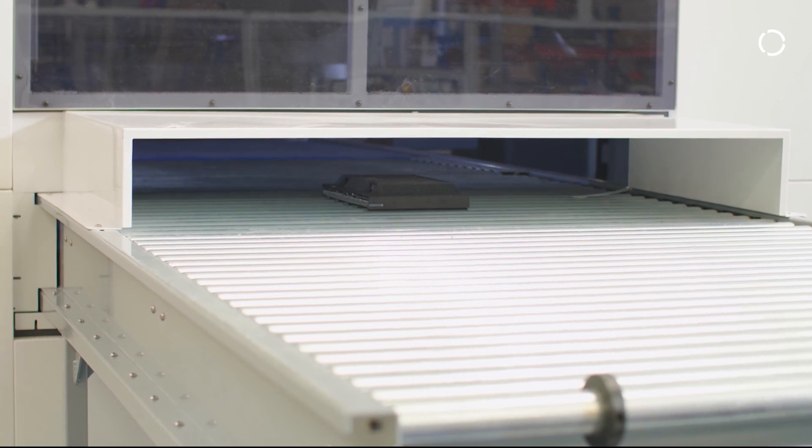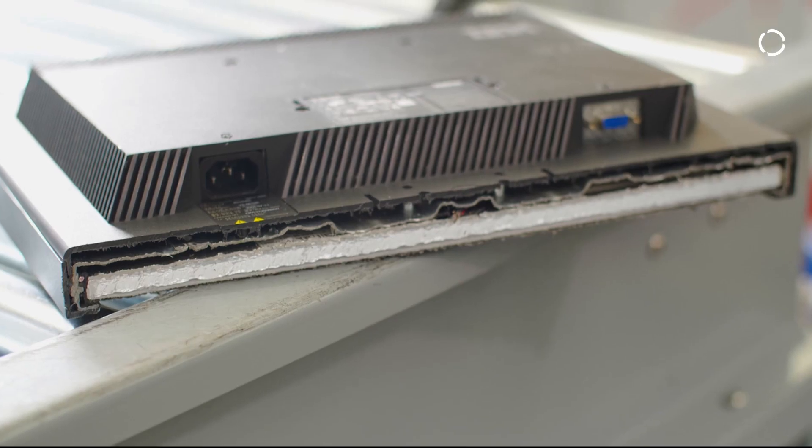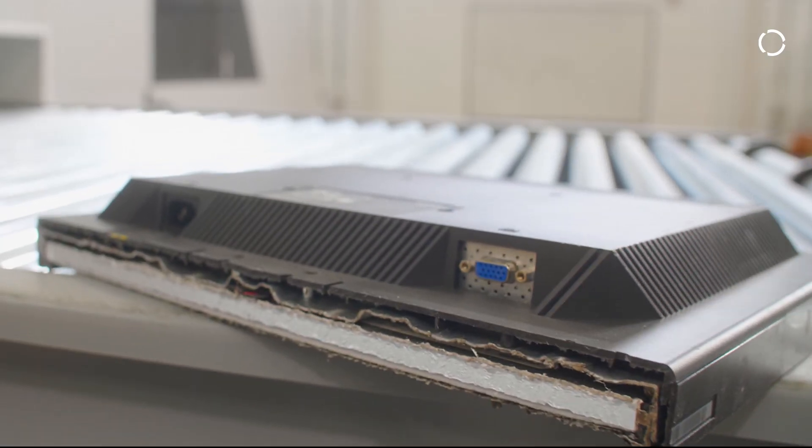The whole world is moving toward circular economy, and Europe is really leading the way with initiatives such as the Green Deal and the Circular Economy Action Plan. It's really required in order to get our materials back from the products we're currently using and return them to circularity, and recycling is really the backbone of that.